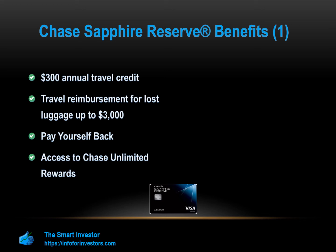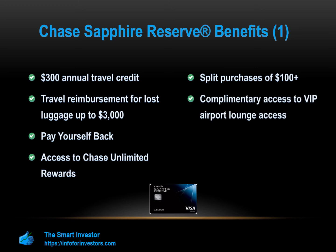Split purchases of $100 or more into fixed monthly payments via the My Chase Plan feature. Complimentary VIP airport lounge access with over 1,000 lounges across 500-plus cities around the world. The Chase Sapphire Reserve card will reimburse your application fee for TSA PreCheck or Global Entry once every four years, usually around $85 to $100. Fifty percent more value through Chase Ultimate Rewards — rewards include flights, hotels, cruises, and car rentals.